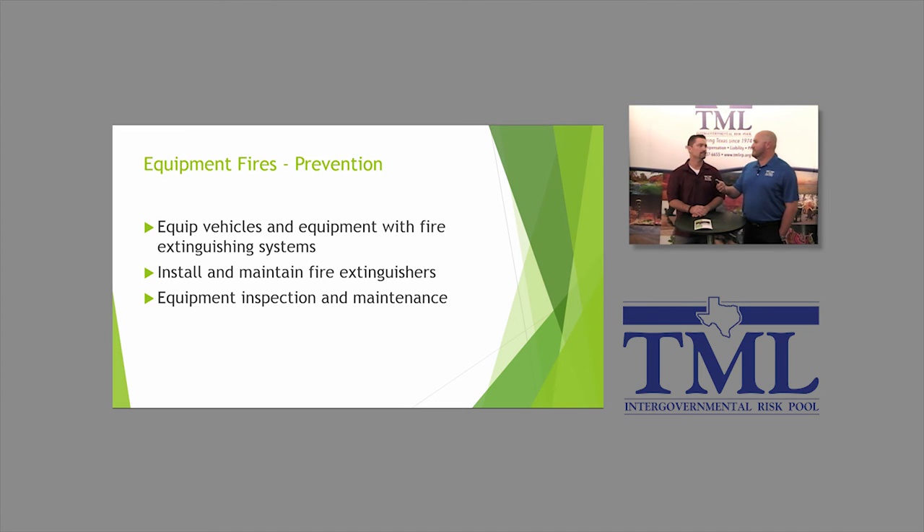We've seen fires where, during the off season in a parks department, a mouse decides to build a nest up against the muffler of a mower. The straw or grass used to build that nest — or even a bird's nest built inside — means the first time you crank it up for the year, the muffler starts to get hot. Next thing you know, your fuel tank underneath the muffler is melting and now you've got a real incident.